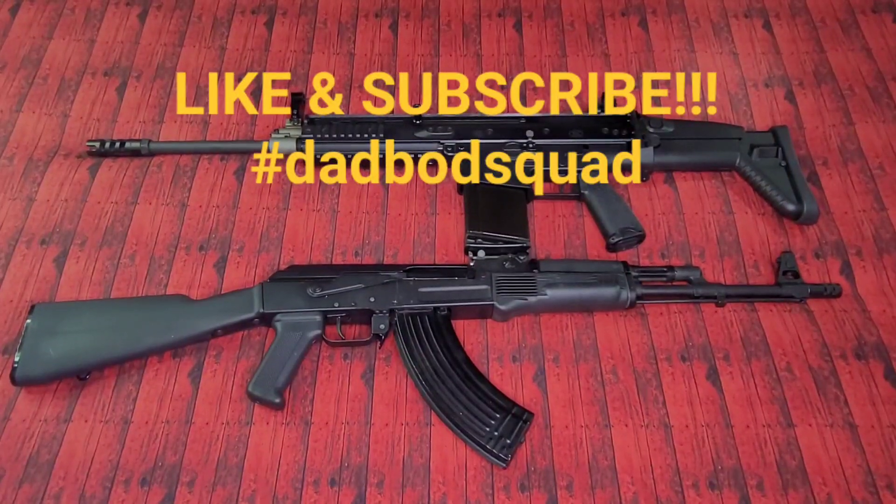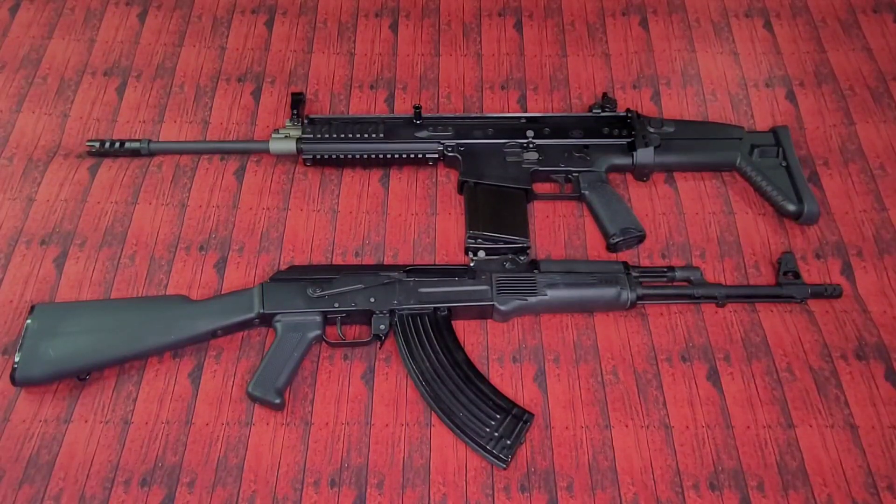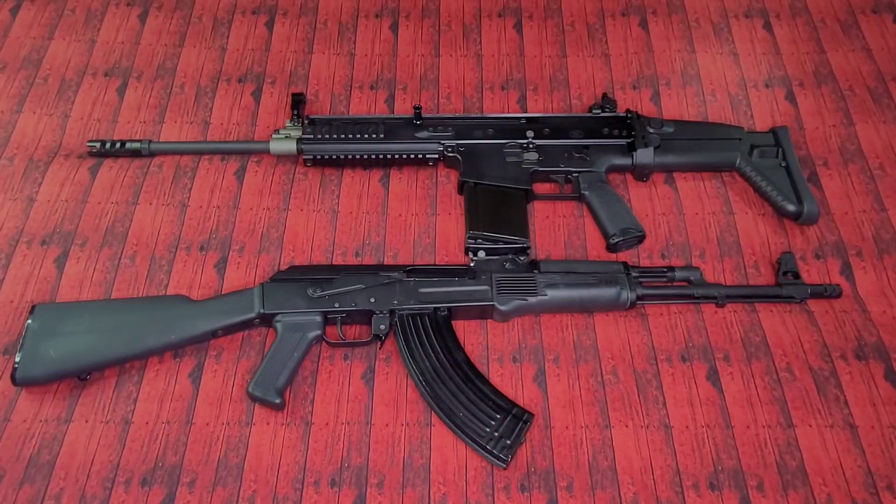How's it going, guys? Welcome back to DadBot Operator. My name's Brent, and before you sits two of the most highly sought-after rifles in the DadBot Squad — the Arsenal SAM 7R and the FN SCAR 17S. Despite this, they are also, according to the comments anyway, two of the most highly overrated firearms in the DadBot Squad. So my question to you is: of these two rifles, which one's the most overrated?